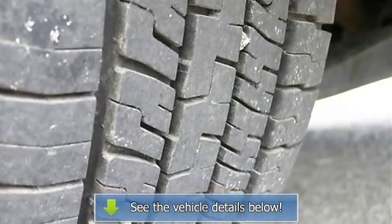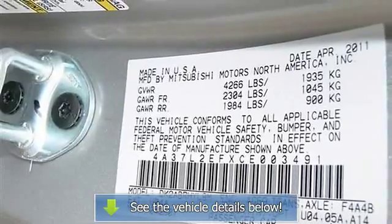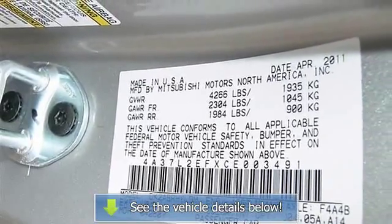Adjustable steering wheel, steering wheel audio controls, leather steering wheel, power windows, power door locks.